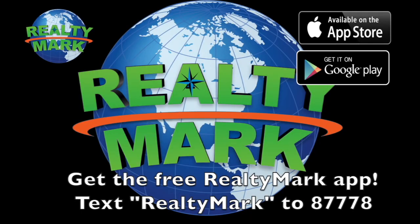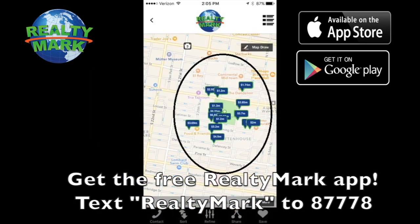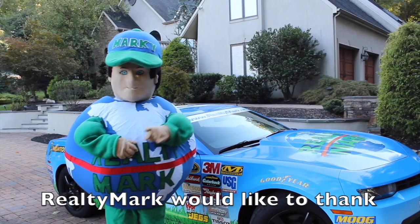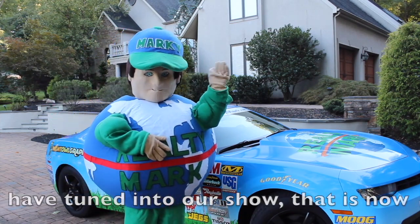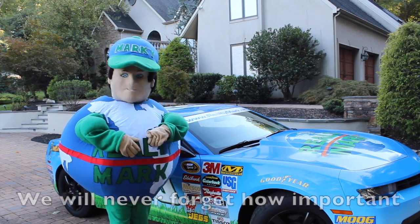Download the free RealtyMark app with GPS searchability to view all the properties for sale in the region. Text RealtyMark to 87778 or go to the Apple or Google store to download. RealtyMark would like to thank the thousands of viewers each week that tune in, and the millions of viewers that have tuned in to our show, now in its fifth year continuously running. We will never forget how important you are to us.